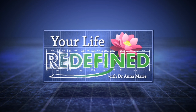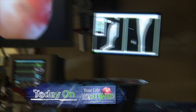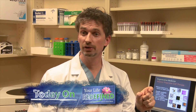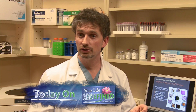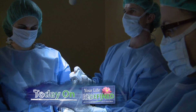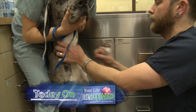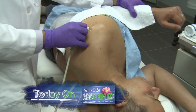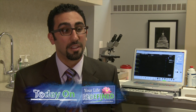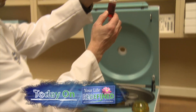On today's edition of Your Life Redefined, we're taking an in-depth look at regenerative medicine and how it's impacting both veterinary and human medicine in our country. We all have incredible stem cells that can be used to do amazing things, and really self-healing is what we're all about.